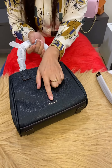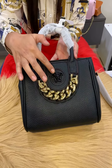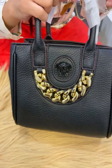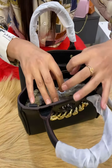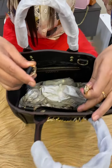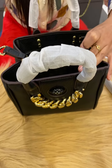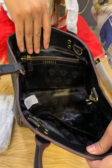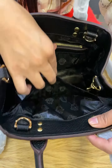Here you have the detailing, here you have the brand logo, and here you have the designing. Here you have the lock system. See the space — very flexible bag. Here you have a zipper pocket.